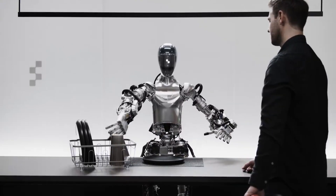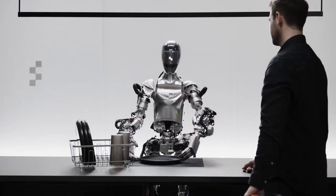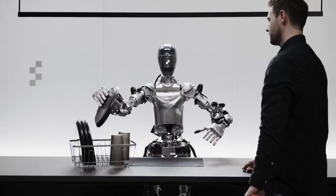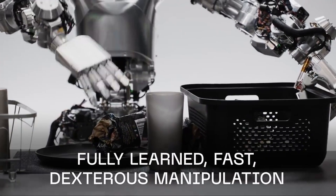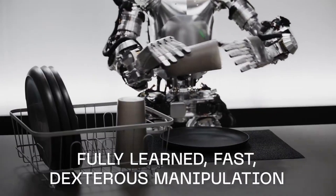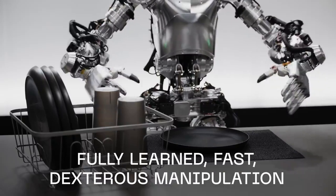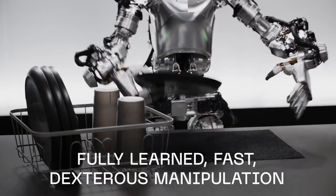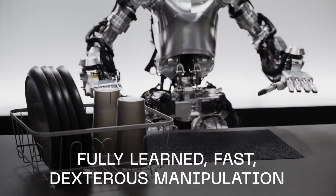The robot can now tell us in detail what it's seeing, and use common sense to make decisions. For instance, figuring out that dirty plates and cups probably belong in the drying rack. It can also figure out tricky requests, like turning 'I'm hungry' into a helpful action like handing you an apple, and then tell us why it did something — for example, saying the apple was the only thing it could give you to eat.